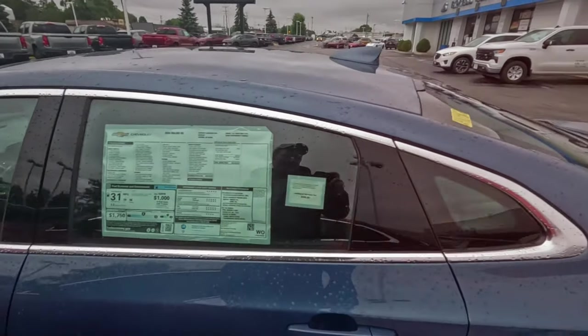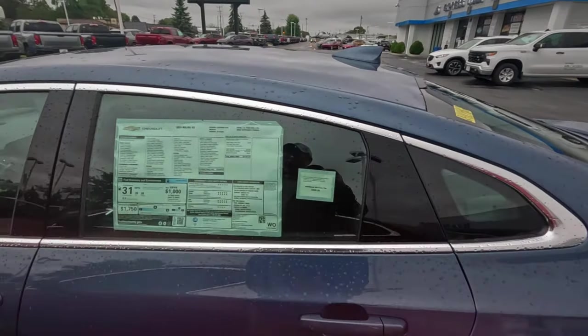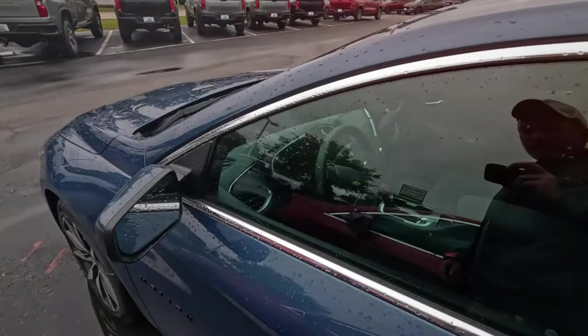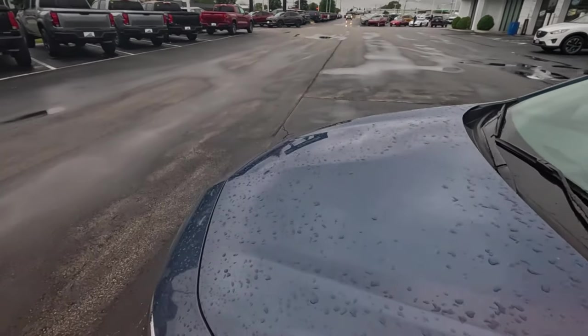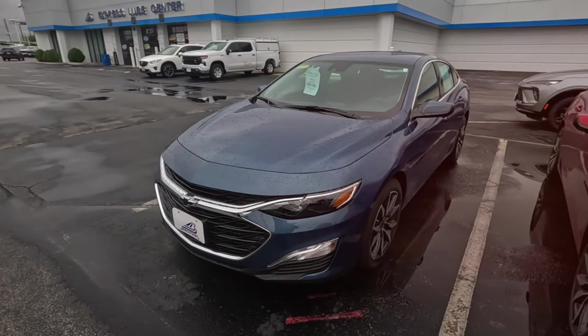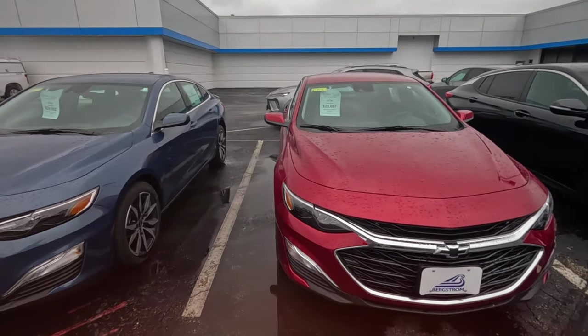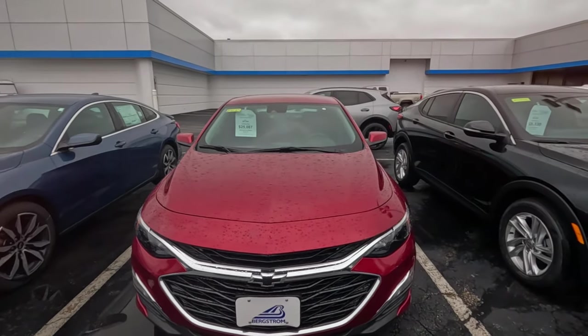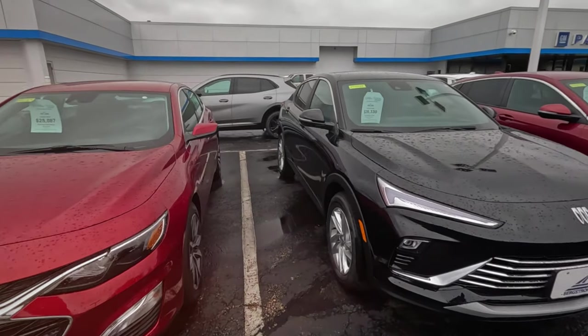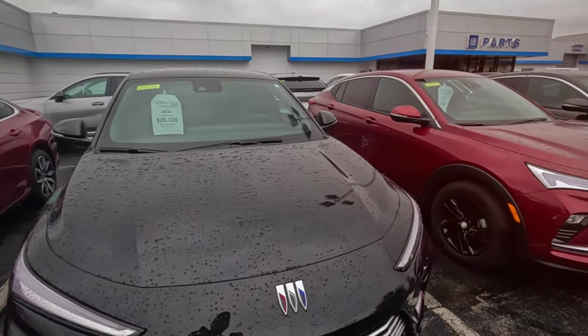Oh, it's a Malibu — I thought it was an older or used one. 2024, 27 grand. Well, 24 on sale — see, that's not horrible for a new car. I don't know if the reliability is there compared to a couple of the other brands, but that's not a horrible price. A lot depends on how long you're going to keep it.